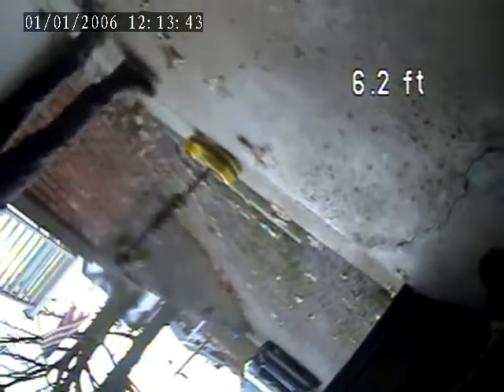This is the floor drain. This is the location where that yellow smoking device is going to be activated to expose the house trap.